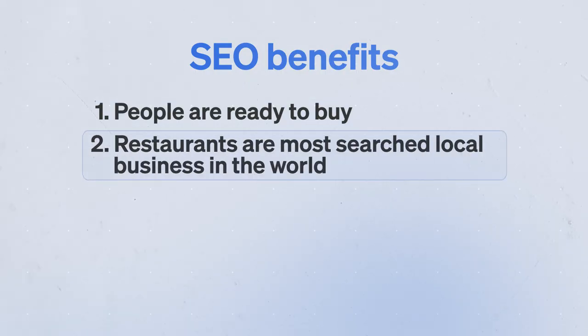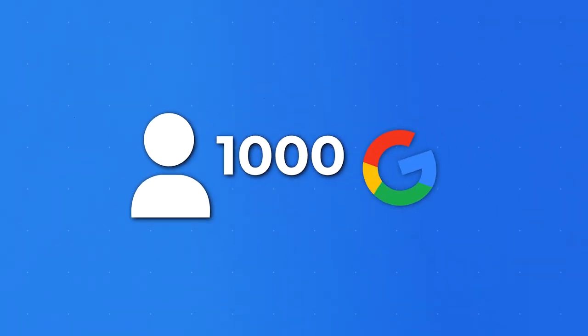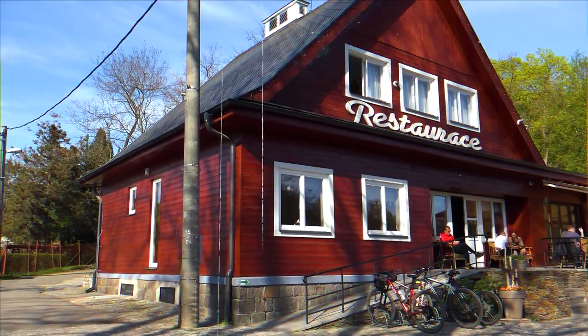When comparing this to somebody on Facebook, they generally aren't ready to buy from a restaurant because they're there to engage with friends and family. That brings us to reason number two: restaurants are the most searched-for local business type in the entire world. In every American city with a population over 10,000, there are at least a thousand people per month searching Google for restaurants near them.